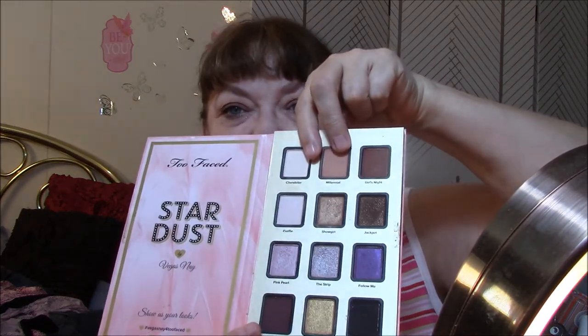Same old, same old today — this for my base, this for my transition. Those colors are called Chandelier and Millennial. Then I used Girls Night, which is a matte deeper brown, and then the strip over it just a little bit — it's kind of a silver glitter. I absolutely adore this palette. It is very pigmented, very easy to apply and easy to blend. I did have a lot of silver glitter under my eyes, so it does really kick up on the glitter ones — watch out for that. But other than that, I absolutely adore this palette.